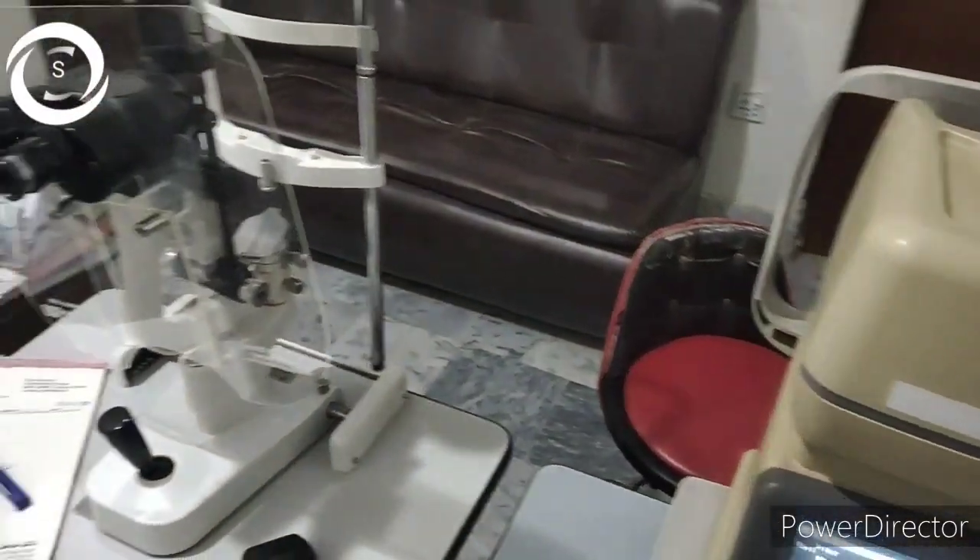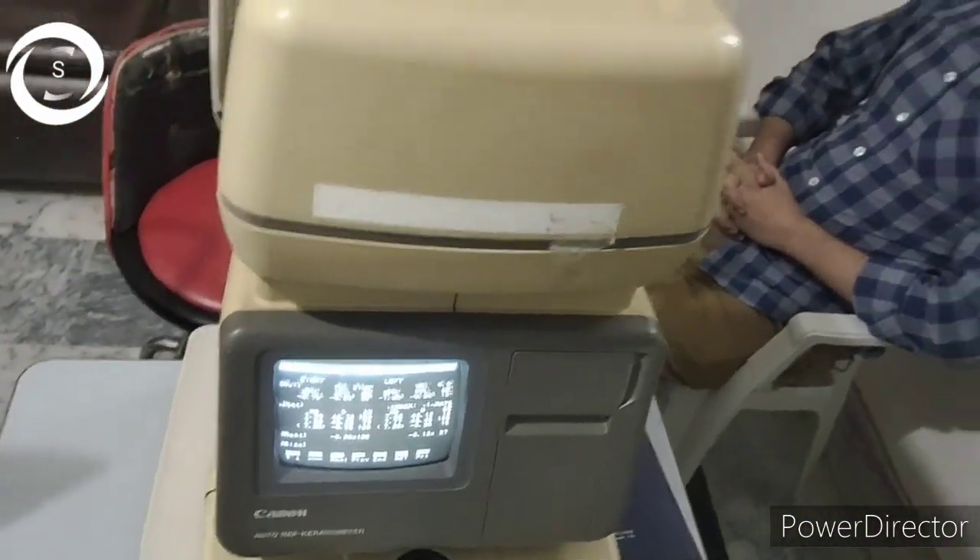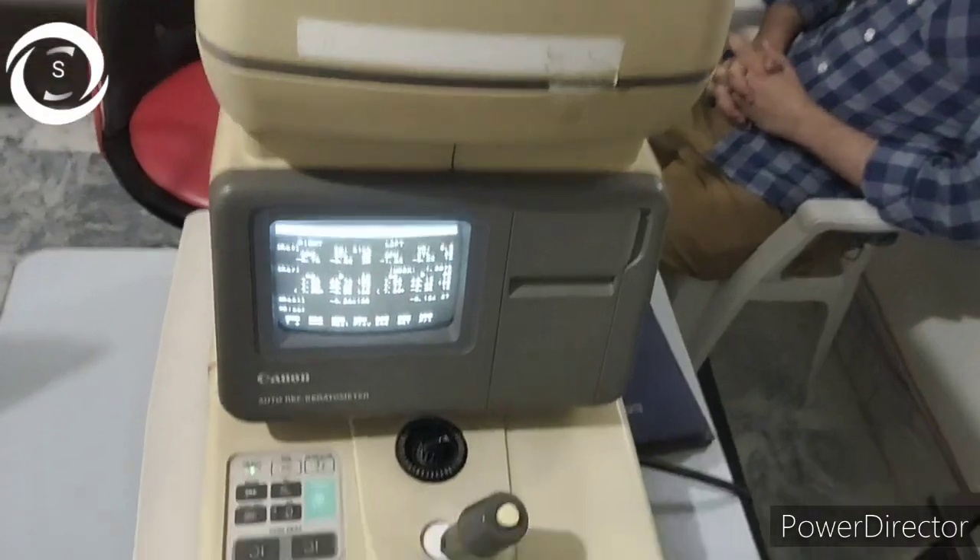I am Dr. Sharjeeel and you are watching my YouTube channel. Today I would like to present another case of anisometropic amblyopia.